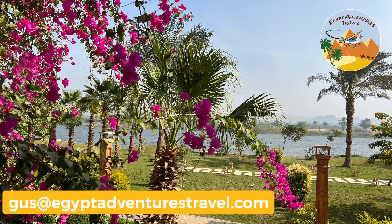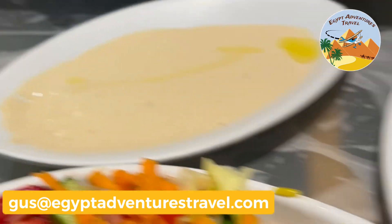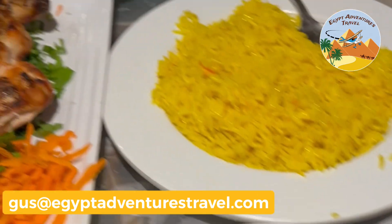If you want to know where we stayed and where we ate lunch and dinner, check out my blog post about visiting Tel El Amarna and the major city north of it, Minya.